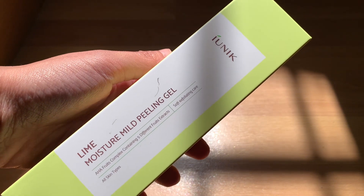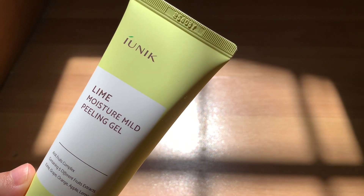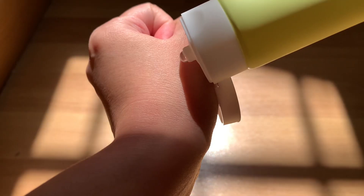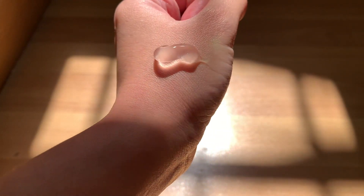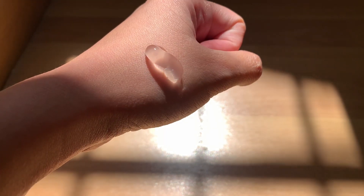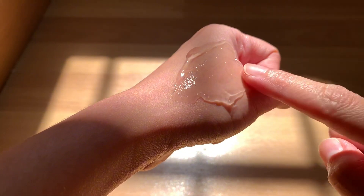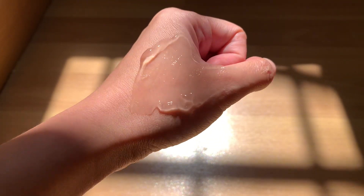Let's start with the first item, which is the Lime Moisture Mild Peeling Gel from the brand Unique. This smooth and moisturizing peeling gel removes impurities and dead skin cells. With its hypoallergenic formula, it is rich with lime, grape, orange, apple, and lemon extracts, which are rich in AHAs to soften cuticles.